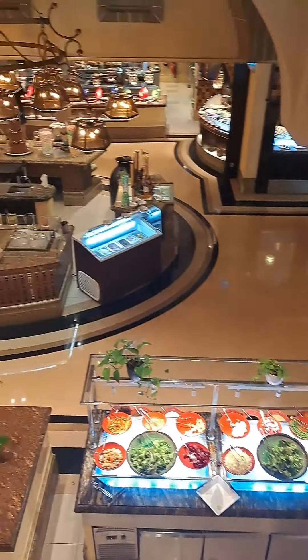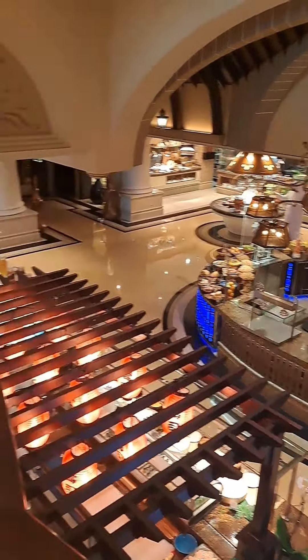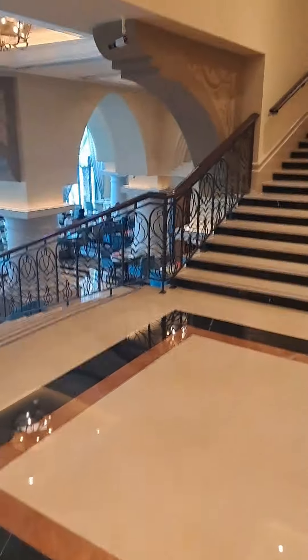This is the main buffet hotel in Shangri-La. Huge, massive, beautiful.